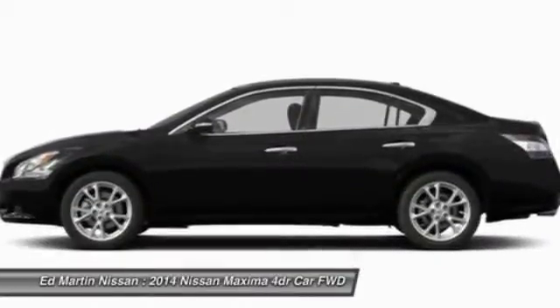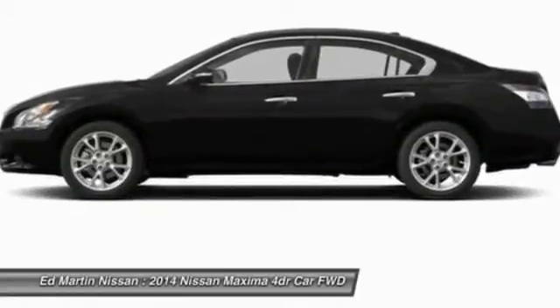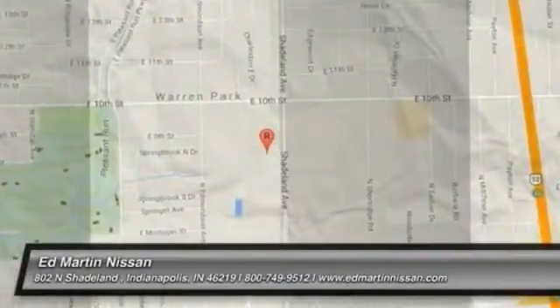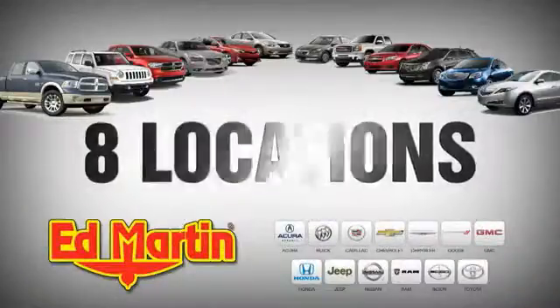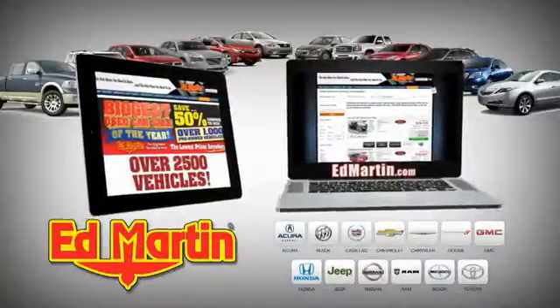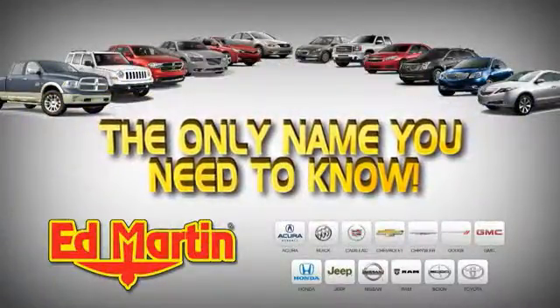This vehicle offers reliability and good looks at a great price. So come in and take a test drive today. 8 locations, 13 brands, over 2,500 new and used vehicles online at EdMartin.com. Ed Martin is the only name you need to know.